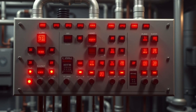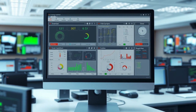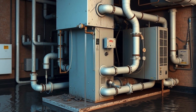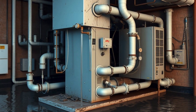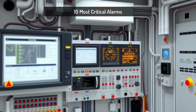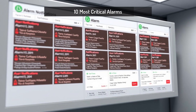In the world of commercial HVAC systems, alarms are the first line of defense against catastrophic failures. A building automation system, BAS, constantly monitors conditions, triggering alarms when issues arise. But what happens if these alarms are ignored? The consequences can range from minor inefficiencies to complete system failure, costing thousands in repairs and disrupting building operations. Let's break down the 10 most critical HVAC alarms, the dangers of ignoring them, and how they are communicated in a BAS.